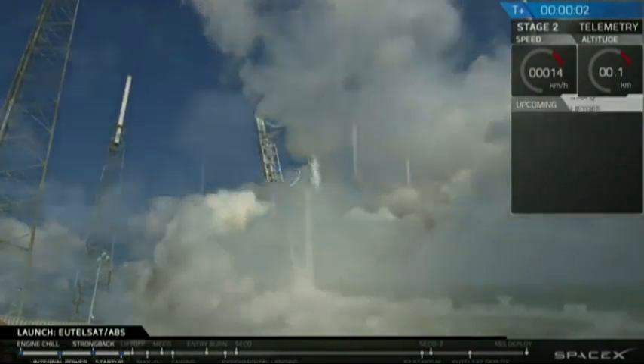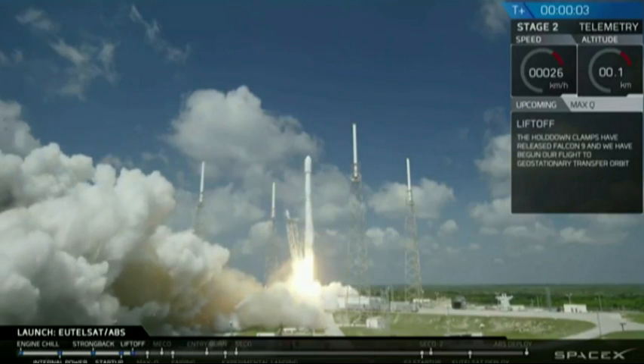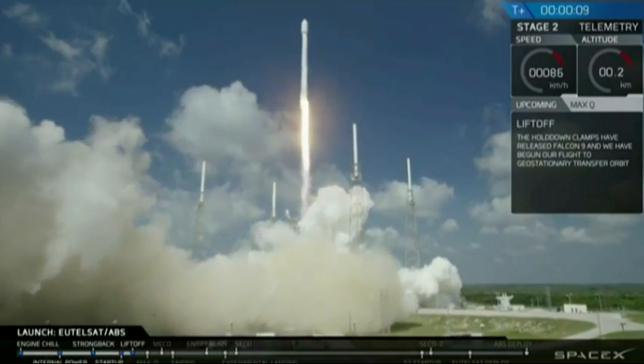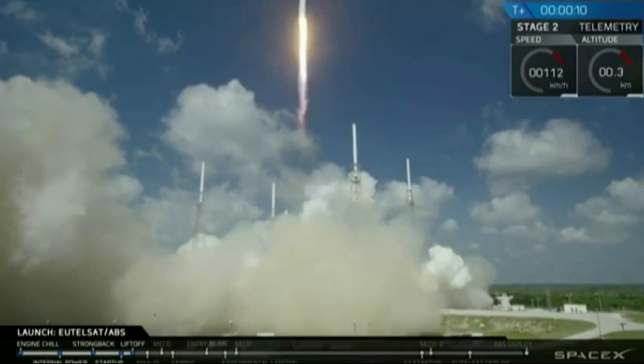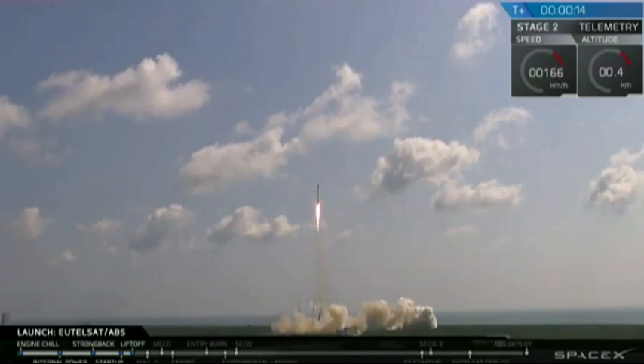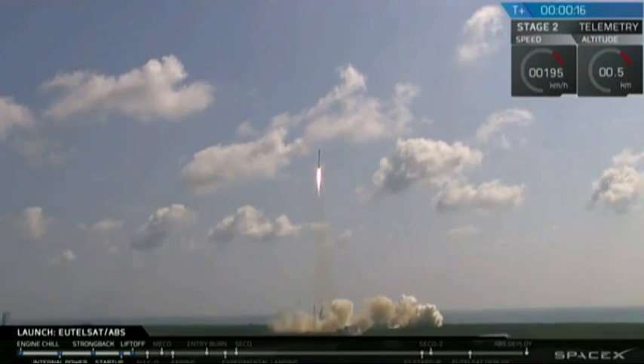Lift off of the Falcon 9. Falcon 9 has cleared the towers. Move to section 10, 9, 59 to secure the pad. Stage 1 propulsion is nominal.